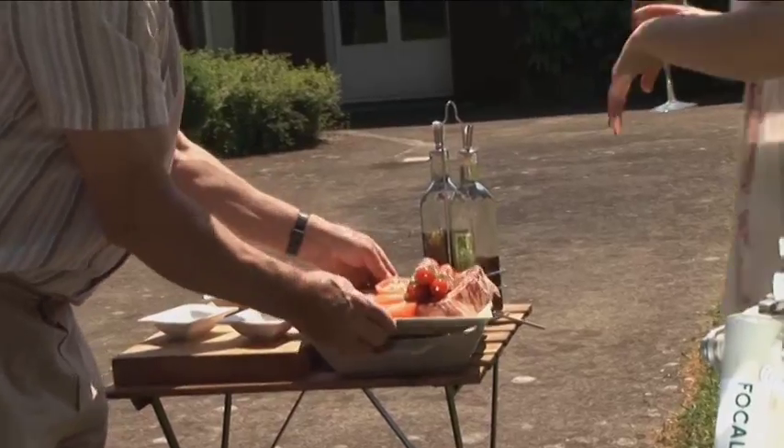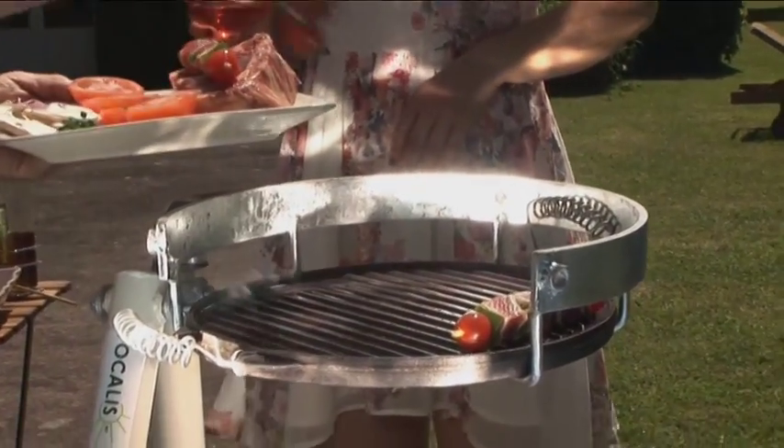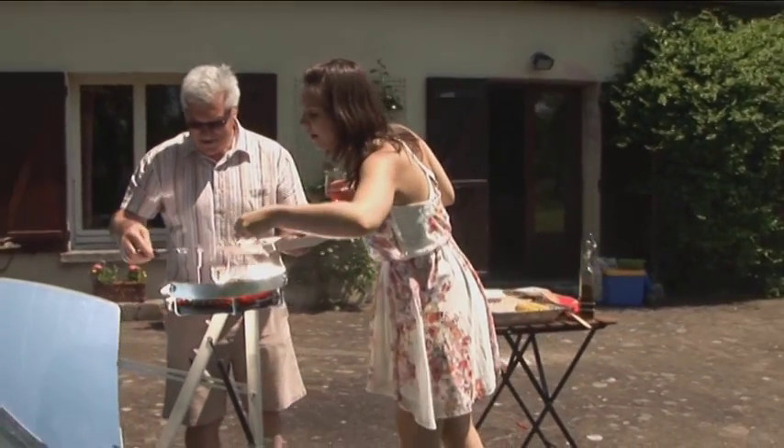It does not consume coal or gas, does not produce smoke, and does not emit CO2. Experience the freedom of environmentally friendly outdoor cooking.